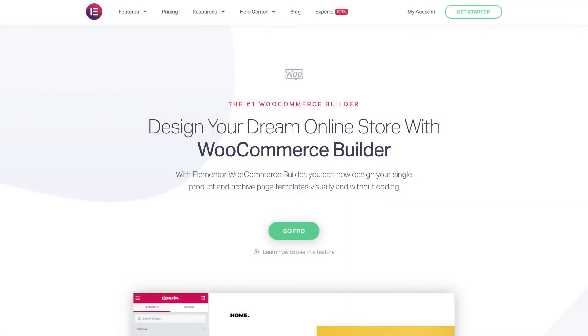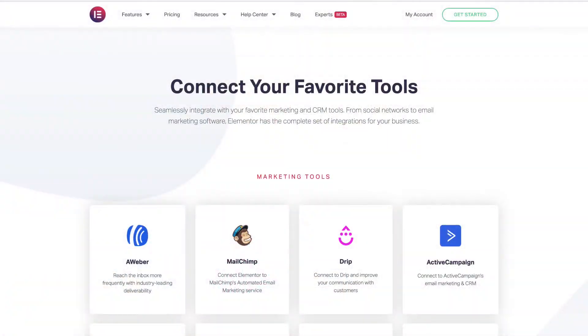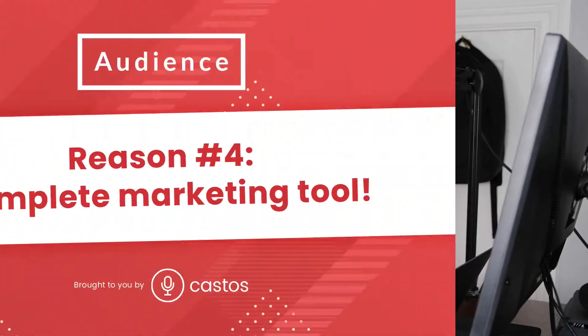And then as your podcast grows, as your brand grows and your audience is growing, maybe that's when you make the leap to spend on the pro license for $49 for the website, which unlocks everything else that comes with Elementor. Free or $49 — you really can't beat it.